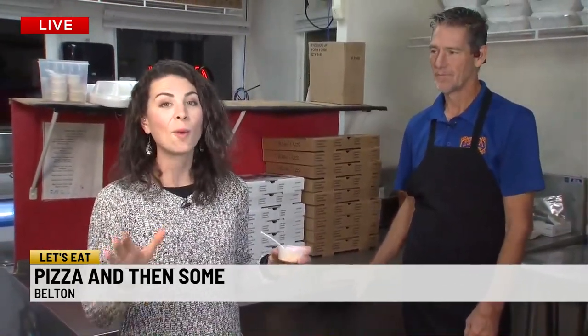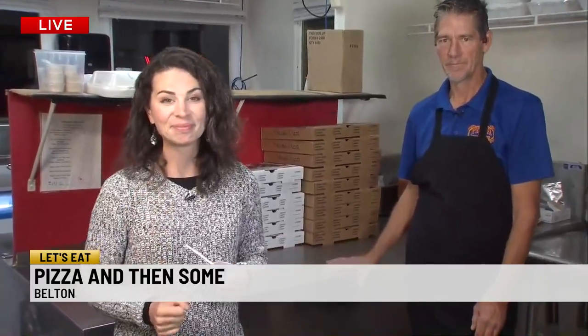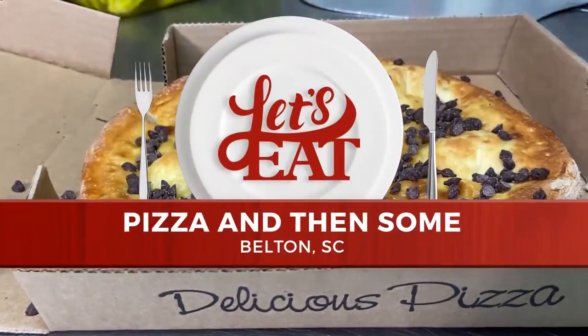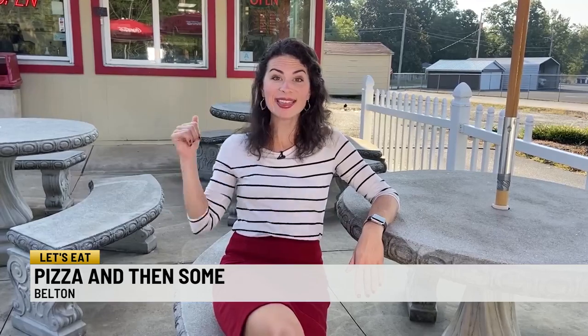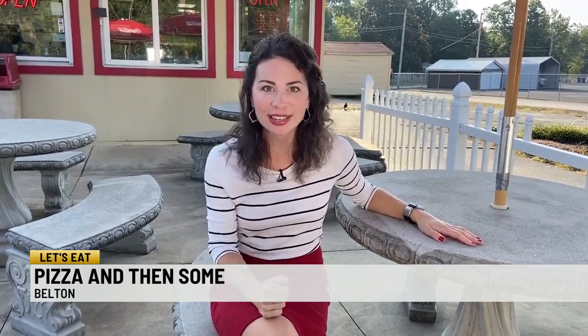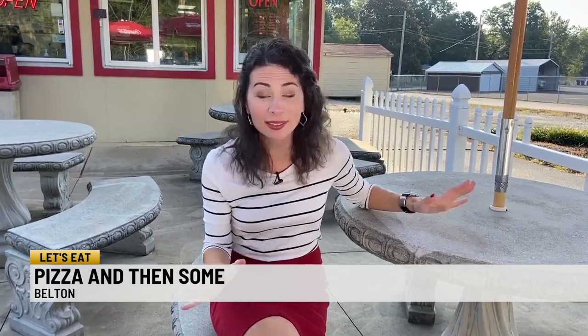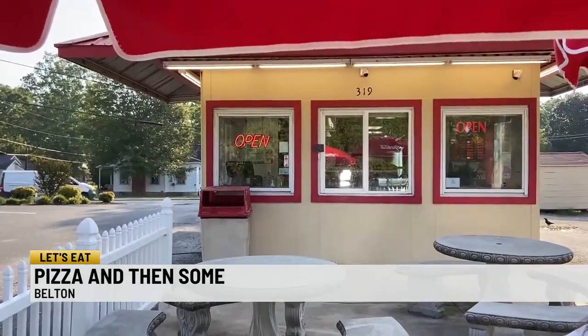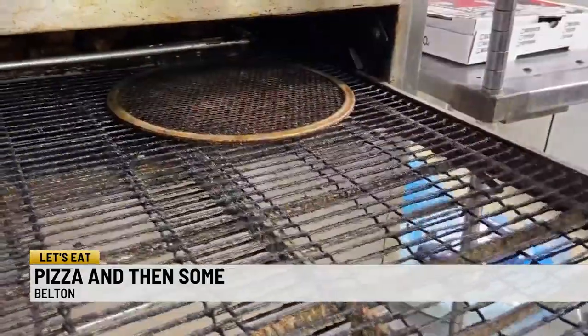I want you to check out what they're cooking up here. Take a look. You may see me sitting down, but don't get too comfortable — Pizza and Then Some here in Belton is actually a to-go restaurant. Takeout is especially swarming on game days. Belton loves Pizza and Then Some, and it's time for you to come check them out.